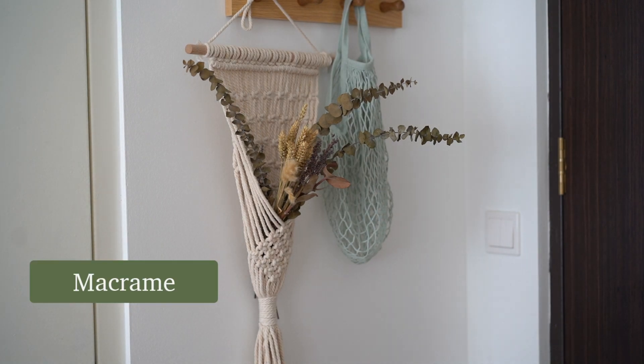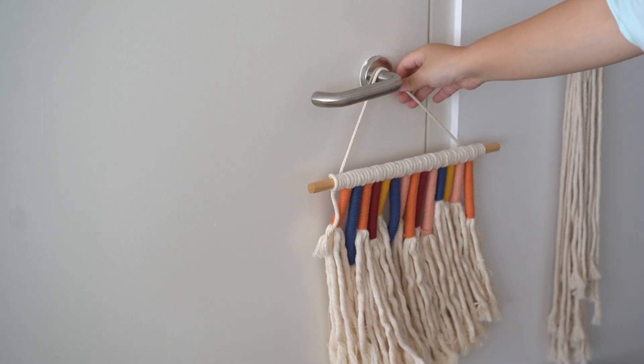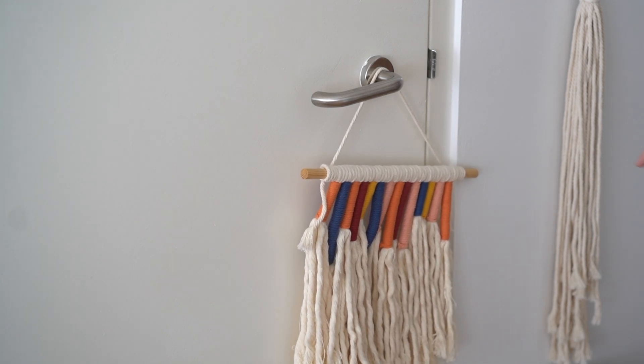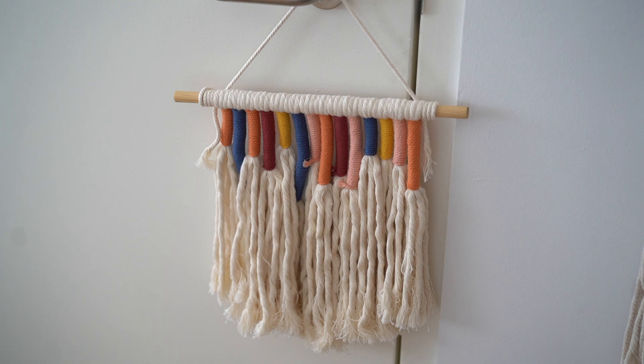Taobao is also a good place to look for macrame decorative items. I got this one some time ago before I had the new house — there are many designs, even colorful ones, so do take a look.